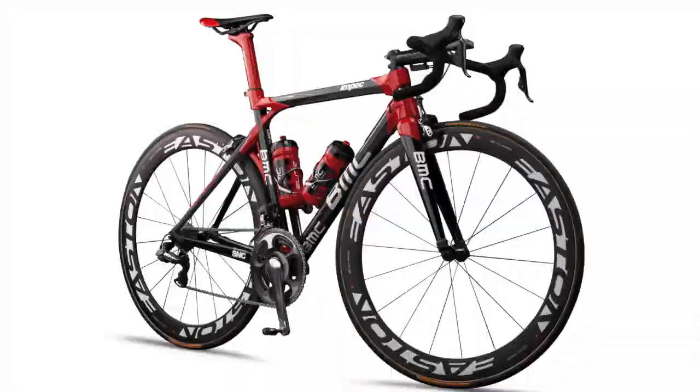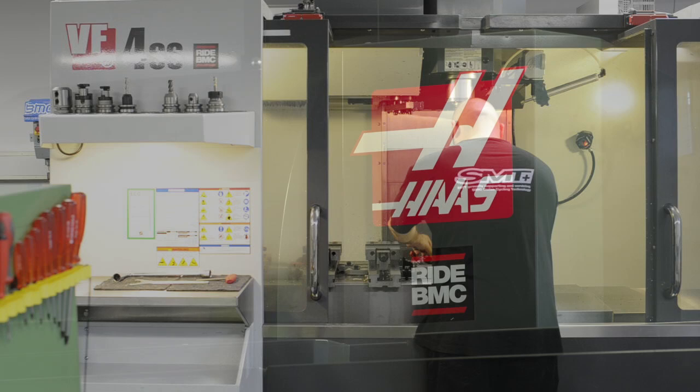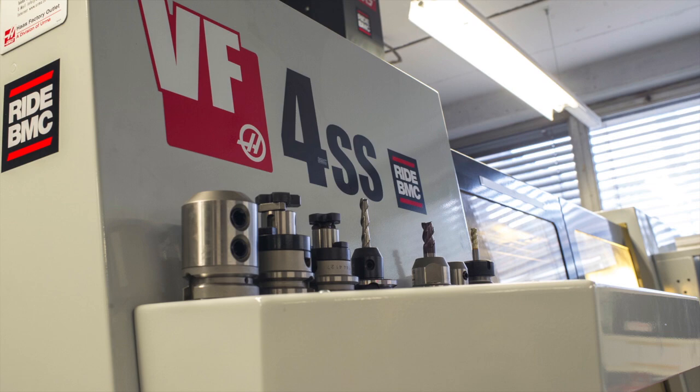One of the main advantages to buy a Haas machine was that after we purchased the machine it took only a couple of weeks to get the machine here, and it was quite simple. It is a very reliable and very low maintenance machine, and we are pretty happy having a Haas machine.